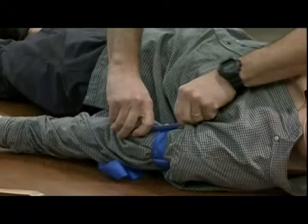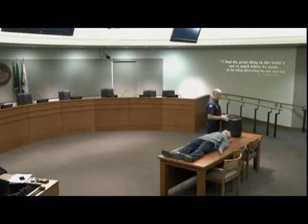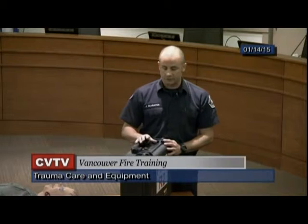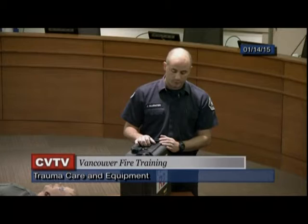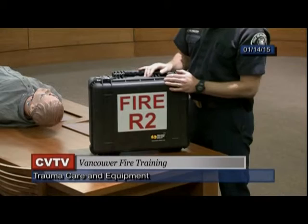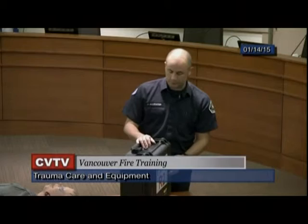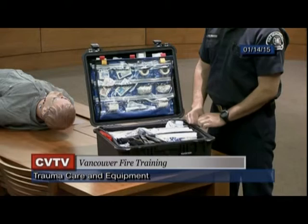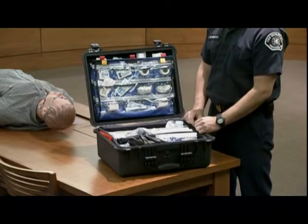The trauma kit has been labeled with reflective labeling to help identify the kit and the unit it belongs to — useful when multiple units are operating on scene. The label says 'FIRE' and the unit designation — in this case Rescue 2. Changes to the kit include removing all IV supplies, IV fluids, and BLS meds from the kit.